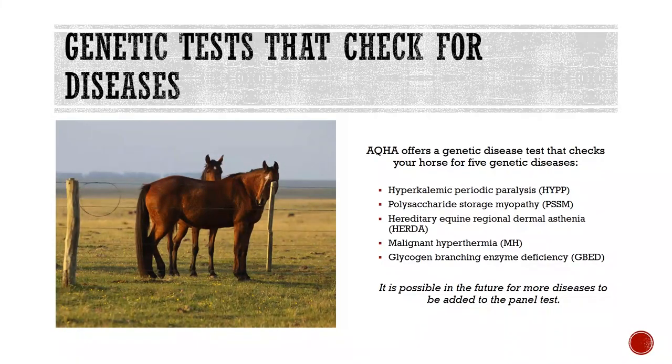AQHA offers a genetic test that checks your horse for five genetic diseases: hyperkalemic periodic paralysis (HYPP), polysaccharide storage myopathy (PSSM), hereditary equine regional dermal asthenia (HERDA), malignant hyperthermia (MH), and glycogen branching enzyme deficiency (GBED). Depending on your horse's pedigree, AQHA may require you to purchase an HYPP test. As of 2021, AQHA recognizes five diseases in the disease panel test, with the possibility of more being added in the future.